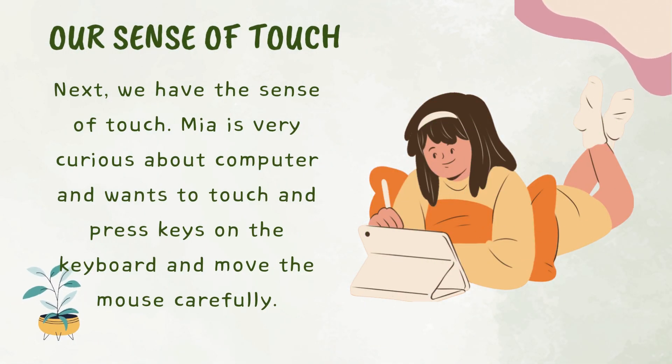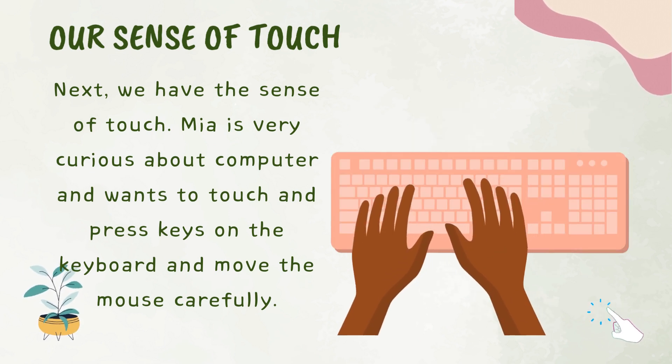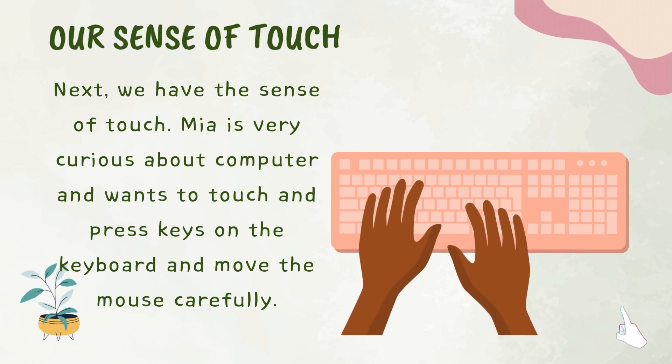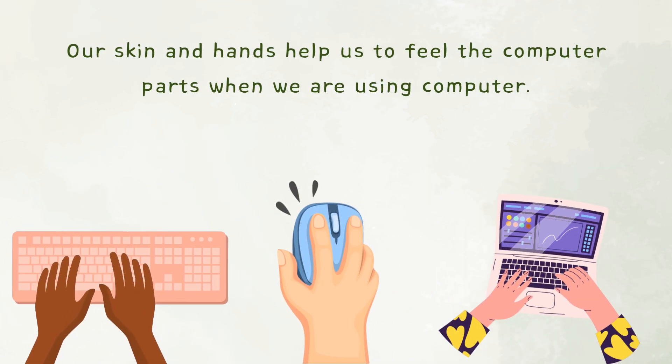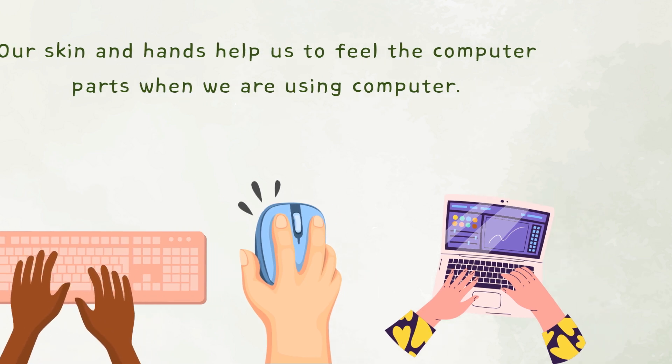Next we have the sense of touch. Mia is very curious about computers and wants to touch and press keys on the keyboard and move the mouse carefully. Our skin and hands help us to feel the computer parts when we are using a computer.